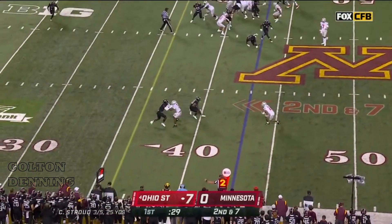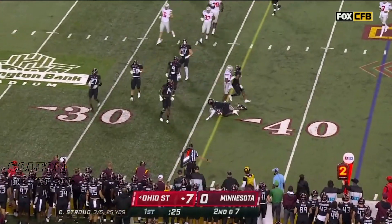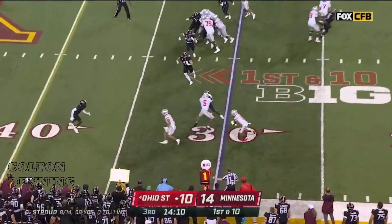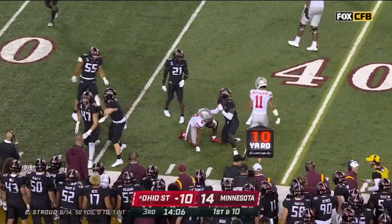Check him out, second and seven. They swing it out to Olave, looking for a block, cuts it inside, dives forward — and he either has the first down or it's for their quarterback. First down, Stroud. Near side, Olave getting into the end, cuts it up, and picks up the first.